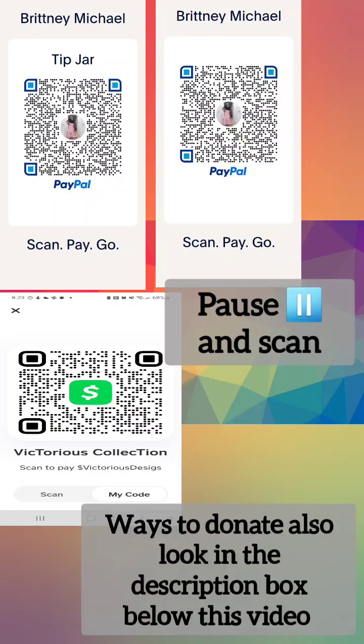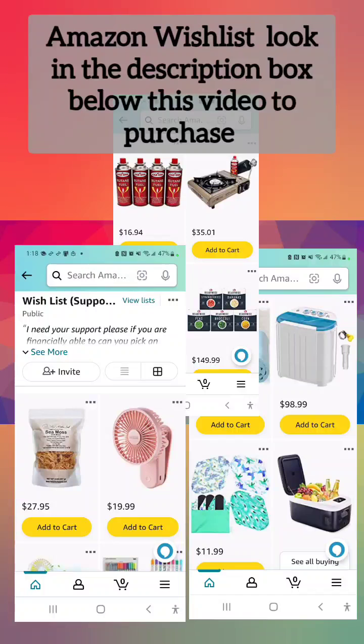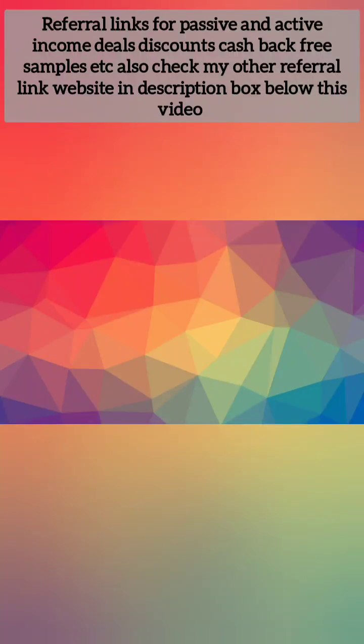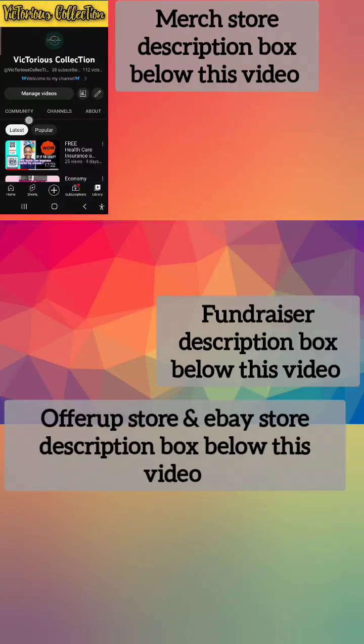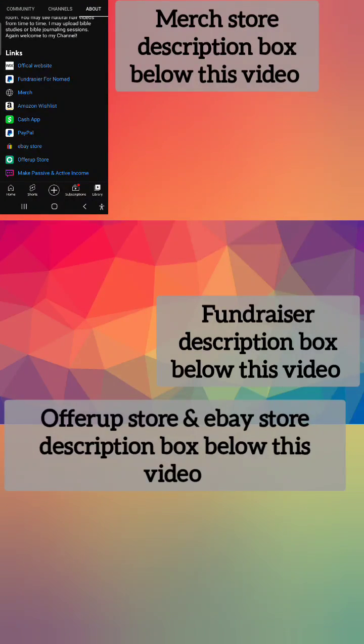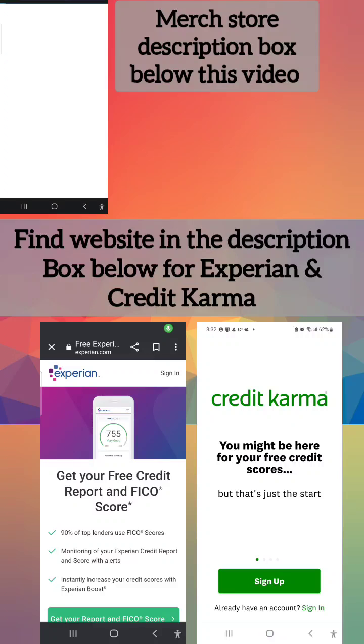Please do not skip this video - I understand it's lengthy but please listen to my important announcements and I will be brief. Ways to donate: Cash App, PayPal - scan and pause to scan. Also in the description box. I really need Amazon products so please go through my Amazon wishlist. I also have referral links, a merch shop, and an OfferUp and eBay store in the description box below.